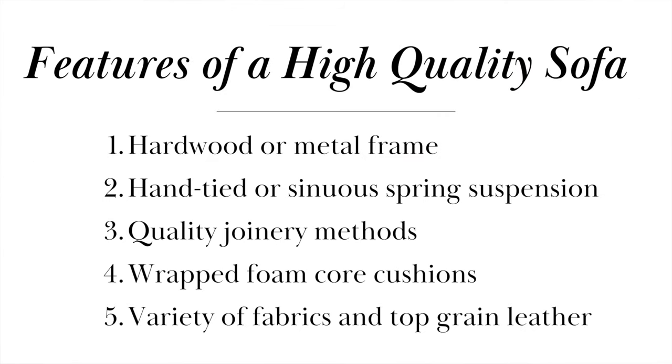So let's do a quick review. The five features of a high quality sofa are: number one, a hardwood frame; number two, a spring suspension system; number three, really good quality joinery of the wood pieces; number four, wrapped cushions; and number five, having a variety of fabrics to choose from.